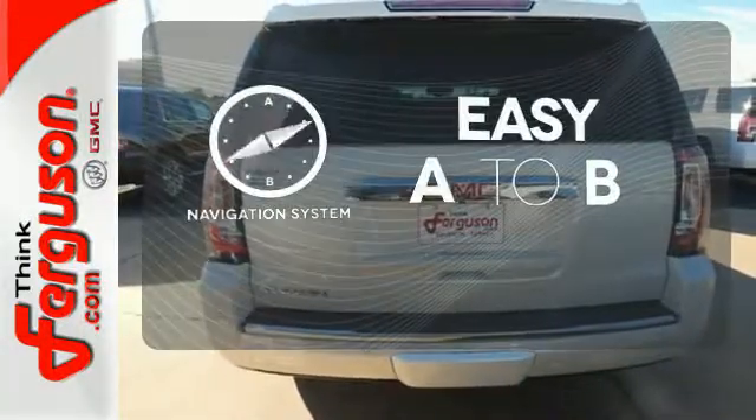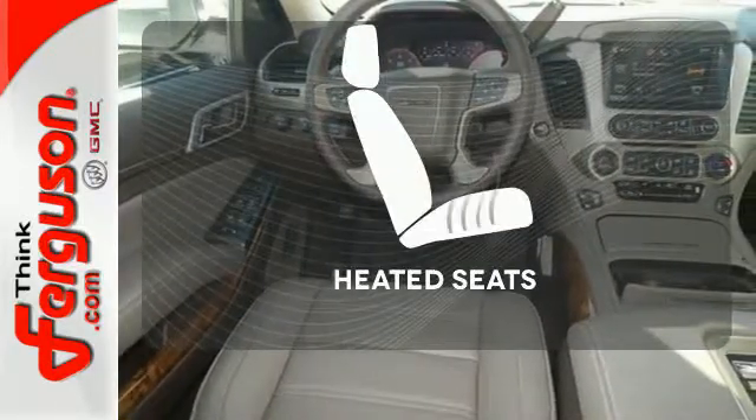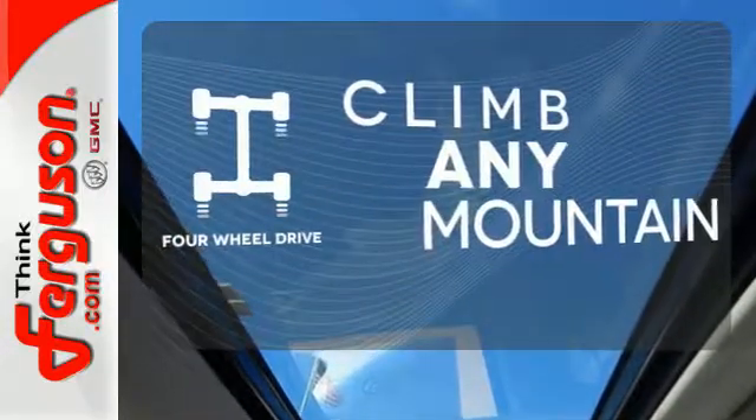Feel confident getting from point A to point B with the navigation system. Ward off the chills with heated seats. With four-wheel drive, you'll never get stuck again.